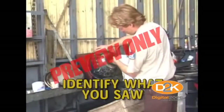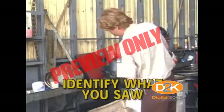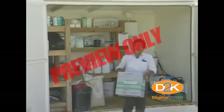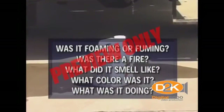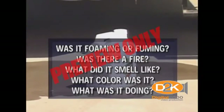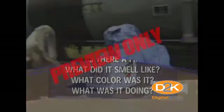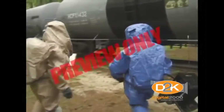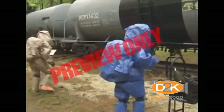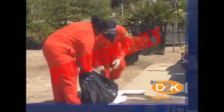Number two, identify what you saw. Don't go back to find out what you saw or smelled. Just think for a second: What was it? Did you see a label on the container? Was it foaming or fuming? Was there a fire? What did it smell like? What color was it? What was it doing? Emergency crews need as much information as possible, and what you remember may save lives.